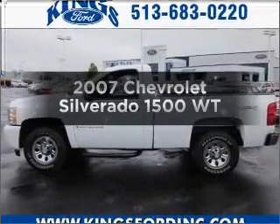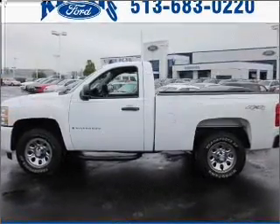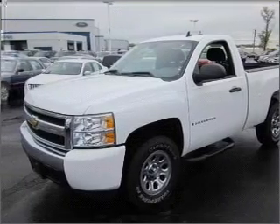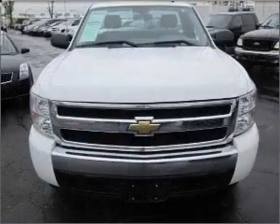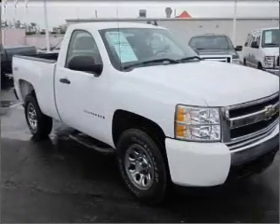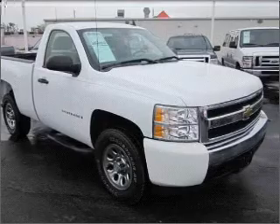Check out this 2007 Chevrolet Silverado 1500 — this is the set of wheels you've been looking for. With a powerful 8-cylinder engine connected to a smooth shifting automatic transmission, stand out from the crowd with premium wheels. The anti-lock braking system will keep you safe on the road.